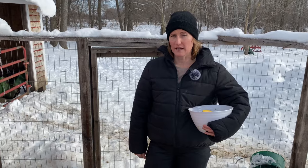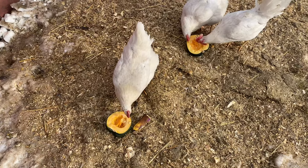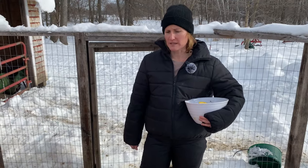Chickens can also have grains, spaghetti noodles, or any other pasta noodles. It's kind of entertaining to watch them fight over it, because one will have one end and the other will have the other end. It also keeps them busy, especially this time of year when they get a little bored and can't scavenge as much.